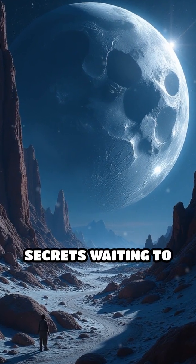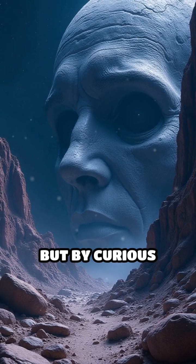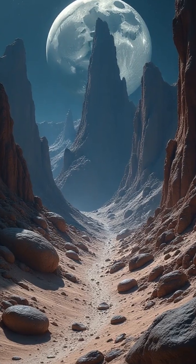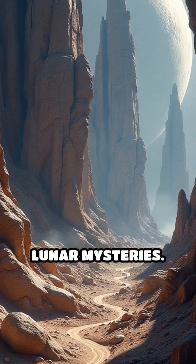What if the moon's surface holds secrets waiting to be discovered, not by billion-dollar space agencies, but by curious citizens using everyday tools? Macrophotography, a technique that magnifies small details, is unlocking a new way to investigate lunar mysteries.